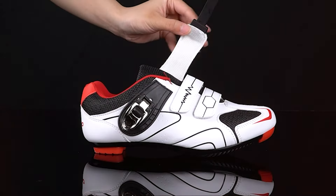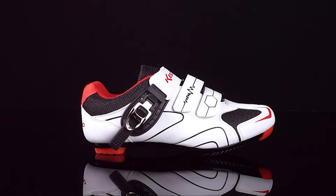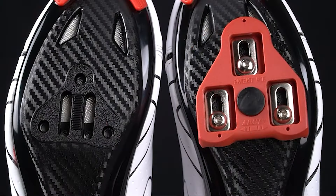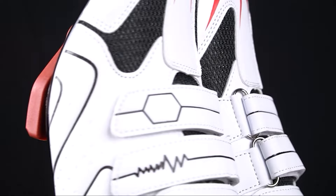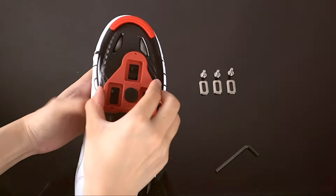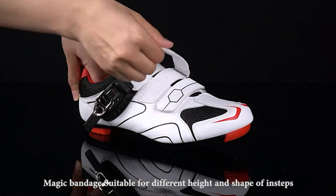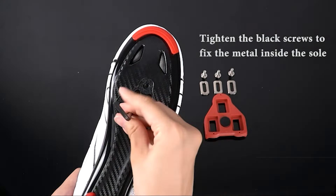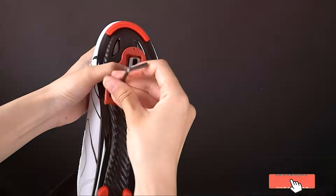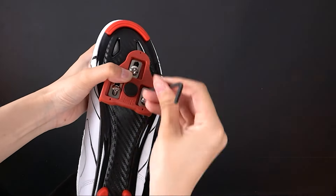The three adjustable hook-and-loop straps offer a secure and customizable fit, ensuring your feet stay comfortable and stable. These shoes are also compatible with a wide range of cleats, making them suitable for various cycling styles, including road biking, mountain biking, and indoor cycling. The reinforced heel cup and toe box add extra durability, protecting your feet from impacts and abrasions. With a sleek design and multiple color options, Kesco Unisex Cycling Shoes are a stylish addition to your cycling gear.